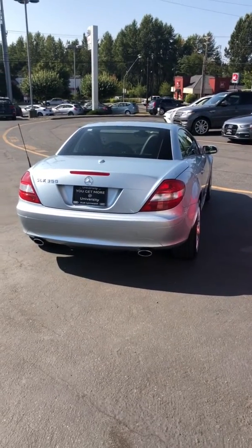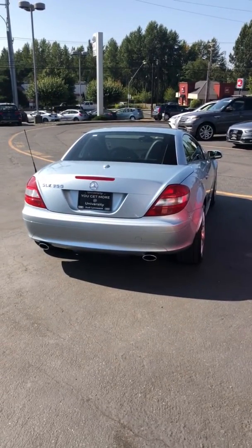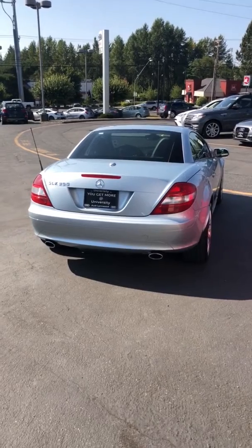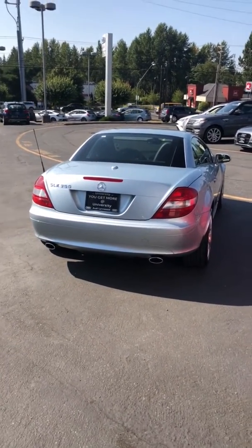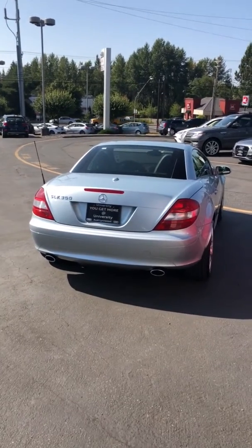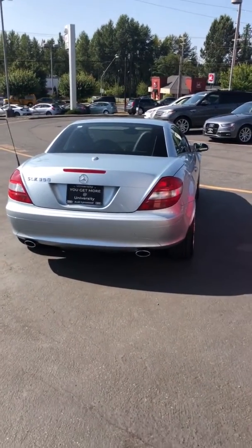Hi Dan, it's Vadim over at University Audi. We finally got the SLK 350 back from the detail shop — it's here at our store. I just wanted to make this quick video for you to show you the imperfections that are on the car.